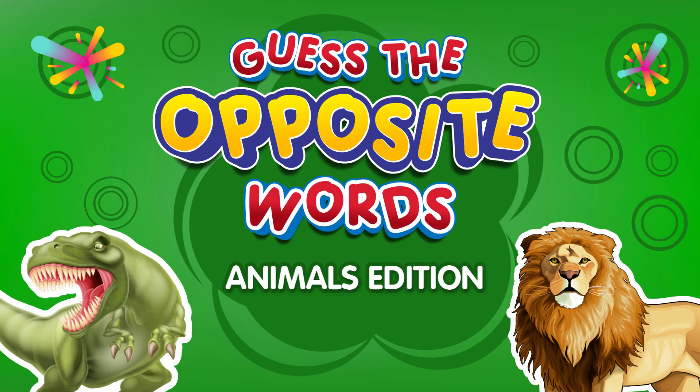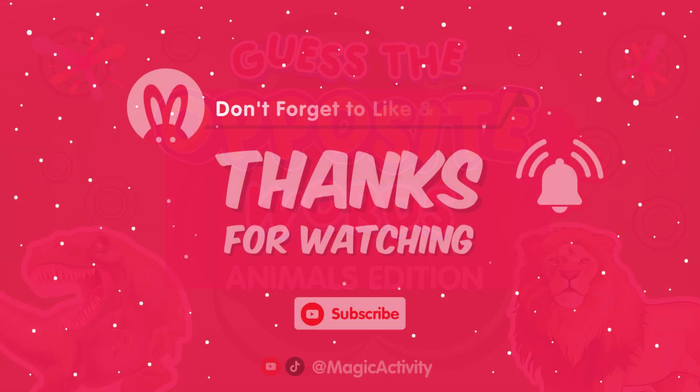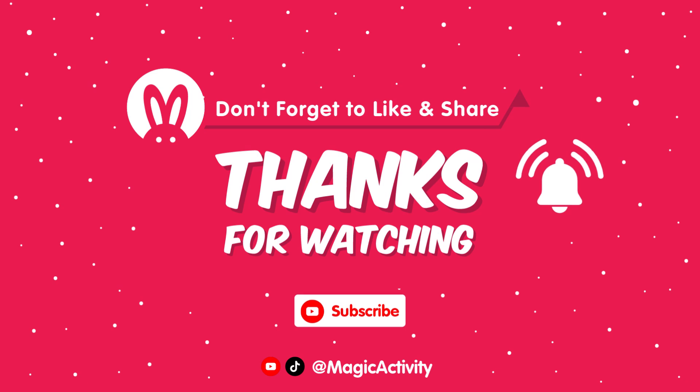Great job, word wizards! Hope you enjoyed this word challenge. Stay tuned for more fun word adventures. See you next time!